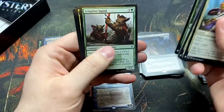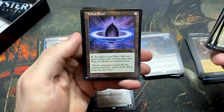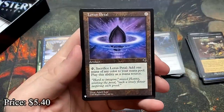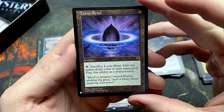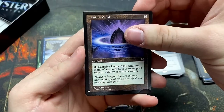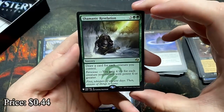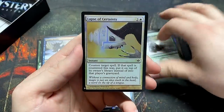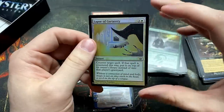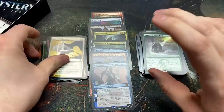Boggart. Meteorite. A Lotus Petal — there's another solid reprint, it's just so good. Shamanic Revelation — that's a good draw spell. And Lapse of Certainty — it says counter target spell and it's a white card. Rude.